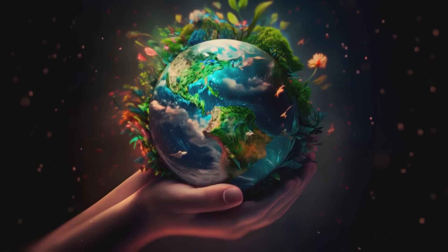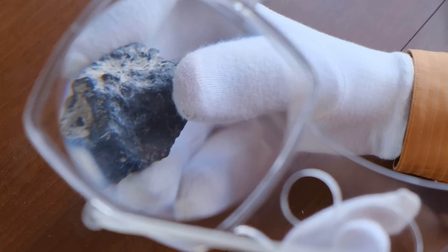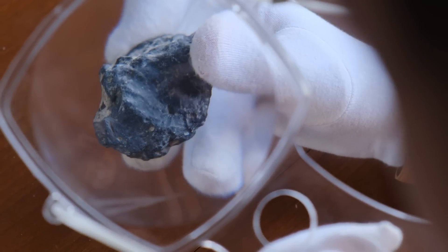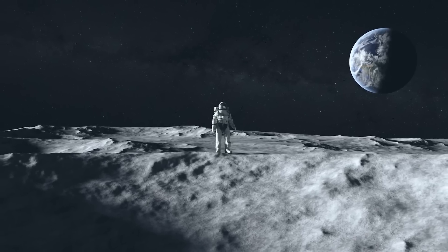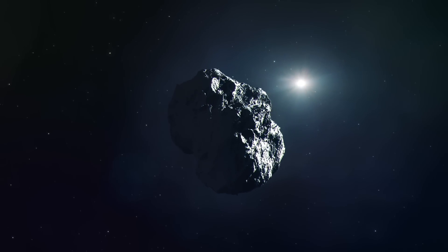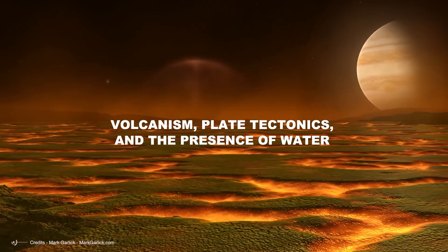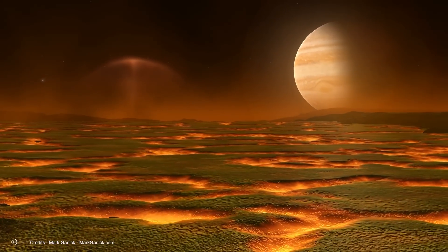Recent NASA discoveries have revealed that our planet and outer space share more in common than we realized. Analyses of meteorites, comets, and other extraterrestrial materials have shown that many of the chemical elements and compounds found on Earth are also prevalent throughout the cosmos. Moreover, missions to other planets, moons, and even asteroids have uncovered striking similarities between the geological processes on Earth and those observed elsewhere in the solar system. The study of volcanism, plate tectonics, and the presence of water on other bodies has provided valuable insights into the conditions necessary for planetary habitability.